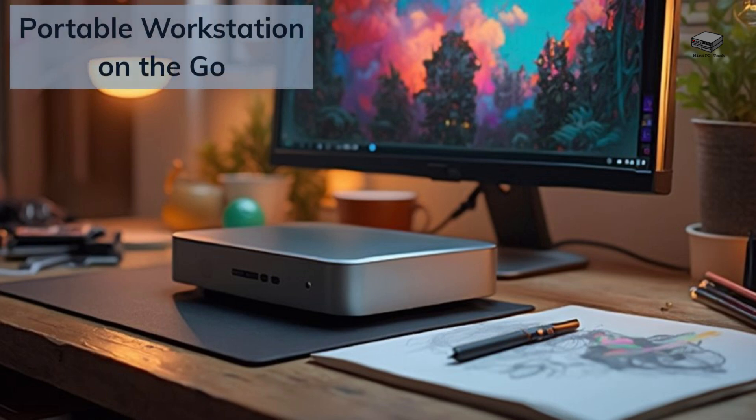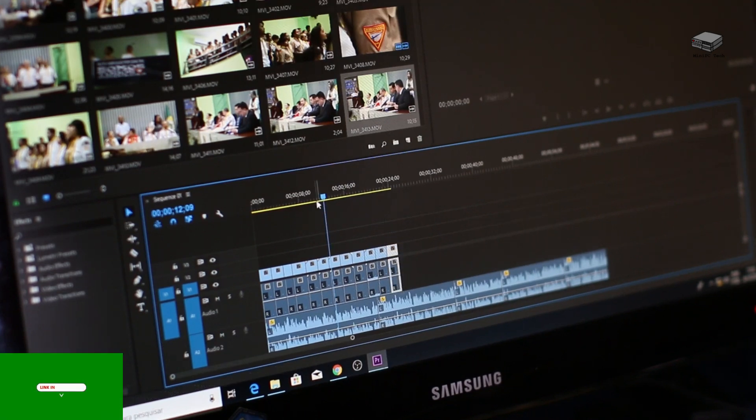Mini PCs are compact and easy to transport — ideal for presentations, coding, or video editing in various locations. Perfect for remote workers or students who need a portable yet powerful device. Simply pair it with a portable monitor and a foldable keyboard for a mobile setup. I've included my top accessory picks in the description.